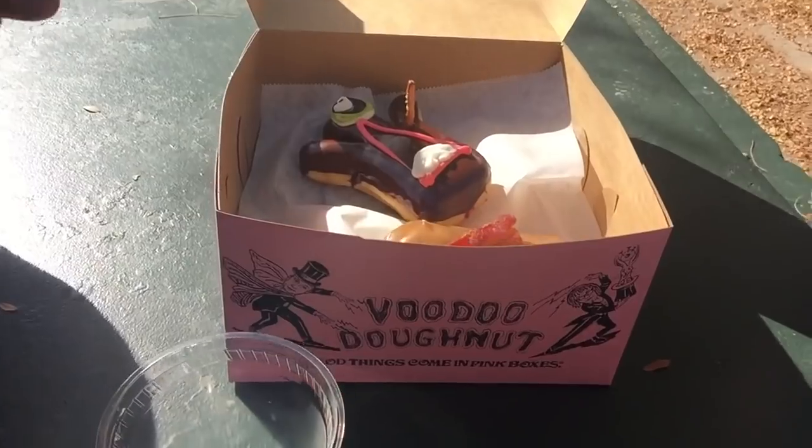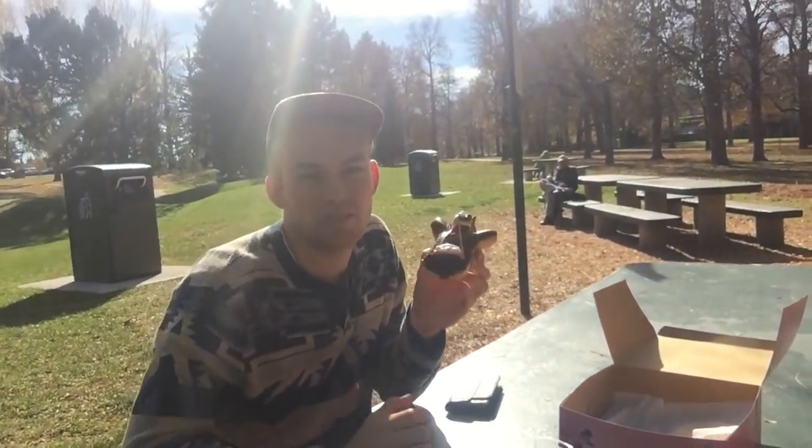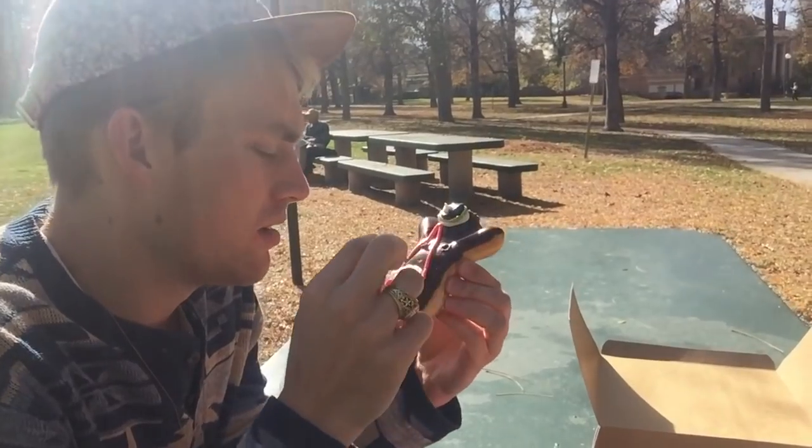There wasn't any seating at the Voodoo Donut shop, so we decided to walk a few blocks to this little park called Cheeseman and enjoy our donuts in this beautiful Denver weather. There's our half dozen — six donuts. Which one to try first? That is the question. Well, which one is that? It's the Voodoo Donut — it's a Voodoo doll. How clever.